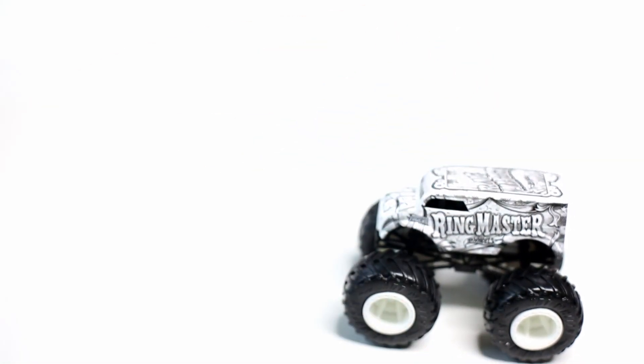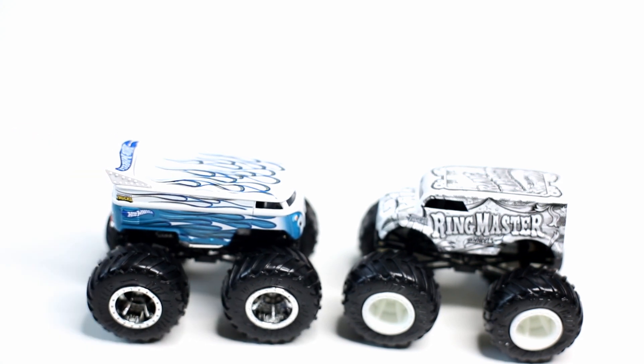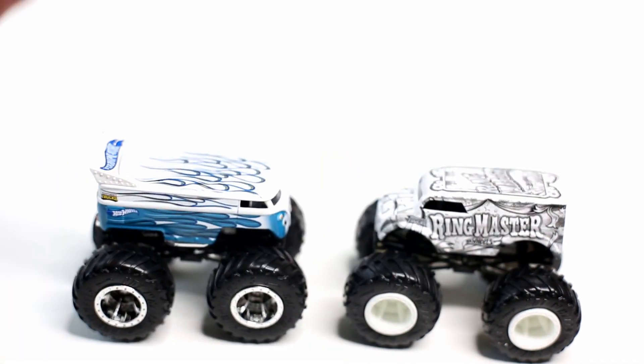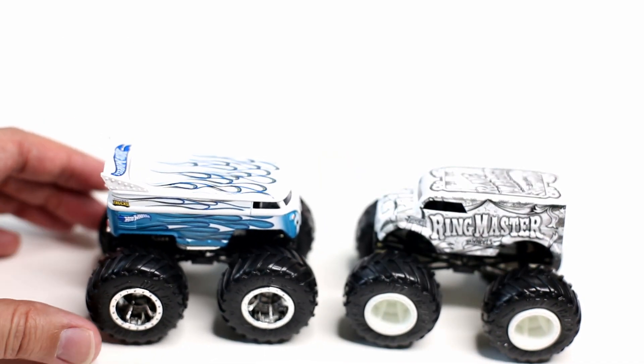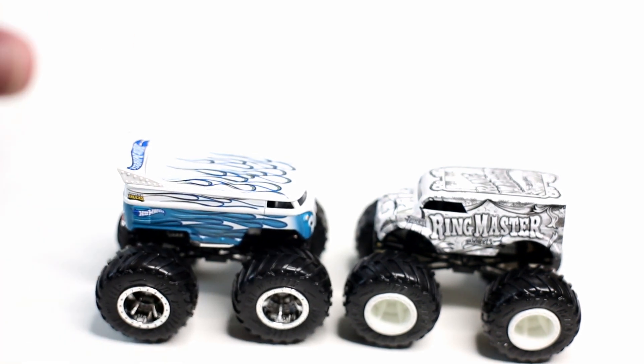Glad to have these two new trucks for Case H in the collection. Please leave a comment and let me know what you think of Case H and if you plan to pick these two trucks up. You can find them now online on eBay at West Coast Toy Mafia, or you can wait till more sellers get them, or even wait longer and find them in your stores once you're able to go toy hunting again. Stay safe out there, please like and subscribe, and as always have a good week and rock on.